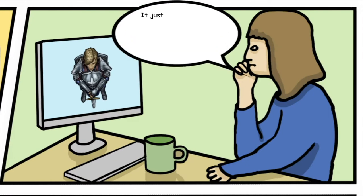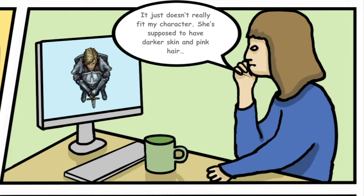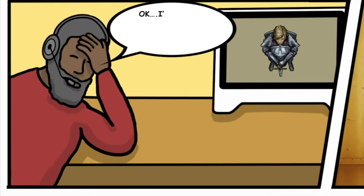It just doesn't really fit my character. She's supposed to have darker skin and pink hair. Okay, I'll carry on looking and see what I can find.